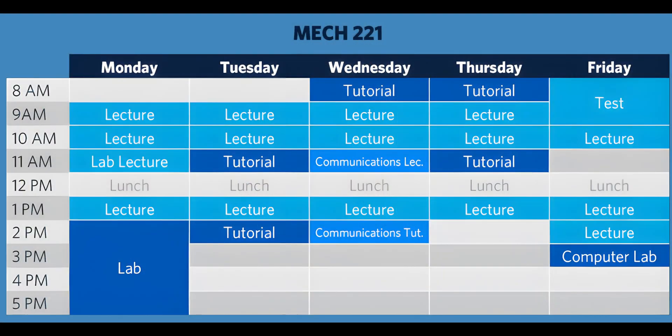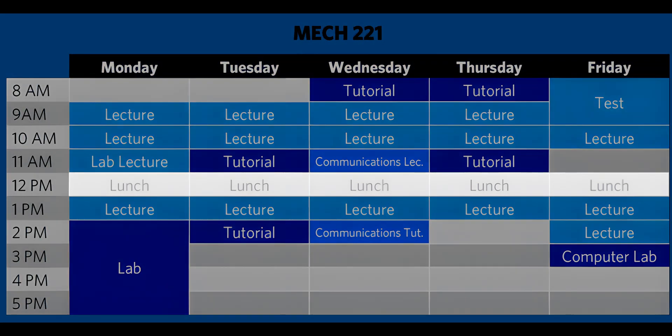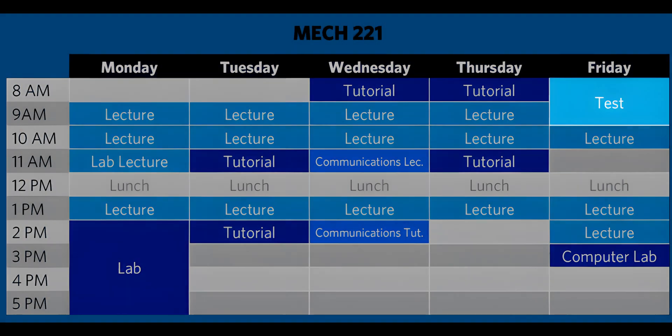MEC 221 is essentially the only class you take — it encompasses a lot of subjects: ordinary differential equations, circuits, dynamics, solid mechanics, and materials. It runs every day: 8–9 tutorials, 9–10 and 10–11 lectures, sometimes tutorials at 11–12, lunch from 12–1, then 1–2 or 2–3 lecture, followed by a three-hour lab on your lab day. There were no midterms, but you had a test every Friday for about an hour and a half. We had three finals, each covering two subjects combined — dynamics and math, circuits and math, solid mechanics and math. Even the weekly tests were multi-subject.